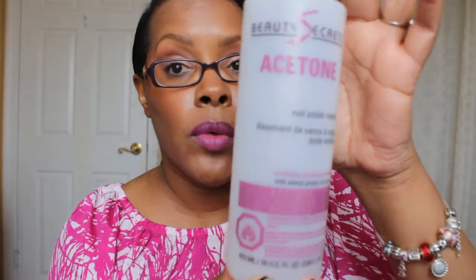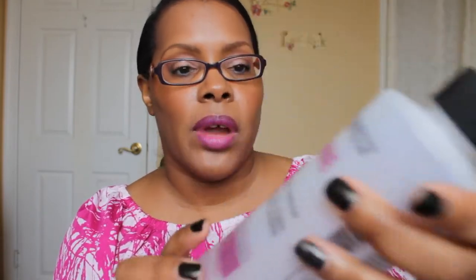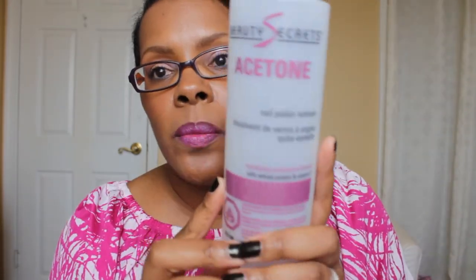The next item is the Beauty Secrets Acetone — a 16-ounce bottle I got from Sally Beauty. The price is pretty reasonable and I love this one for removing nail polish that has glitter in it. You just hold the cotton ball on your finger for a while and it wipes right off. I know I shouldn't have, but I've also been using it to remove my regular nail polish and it just swipes right off.